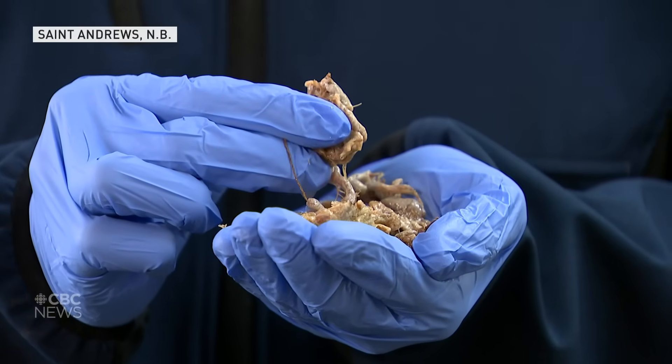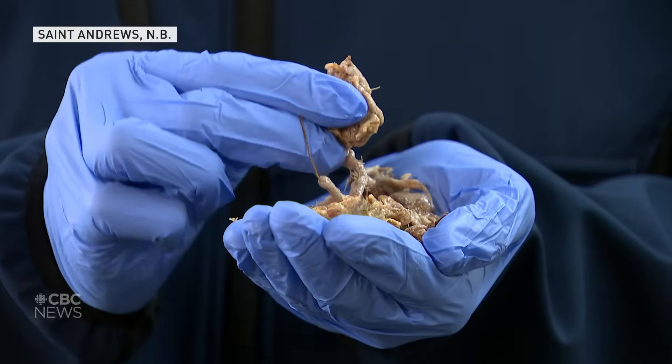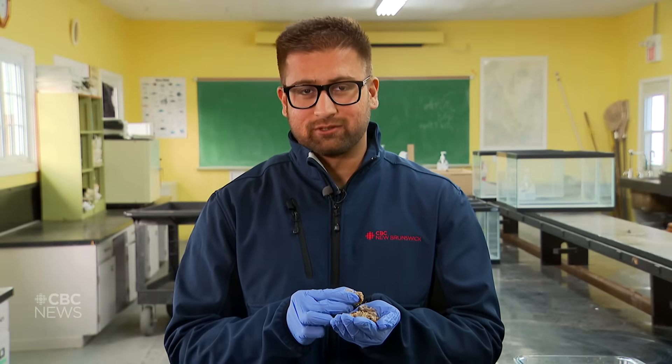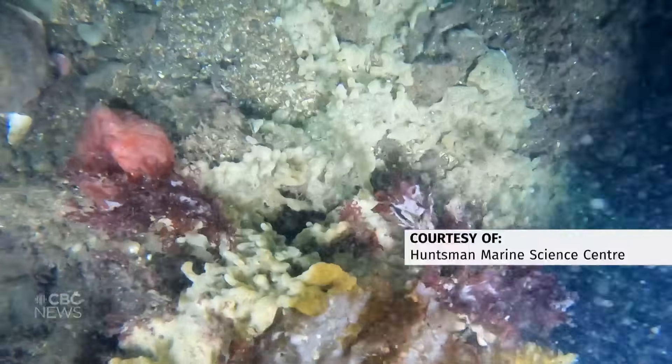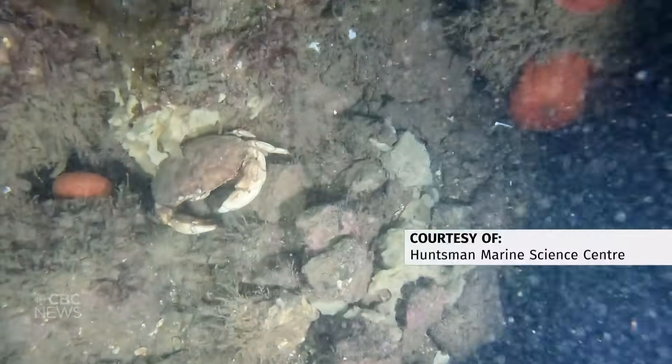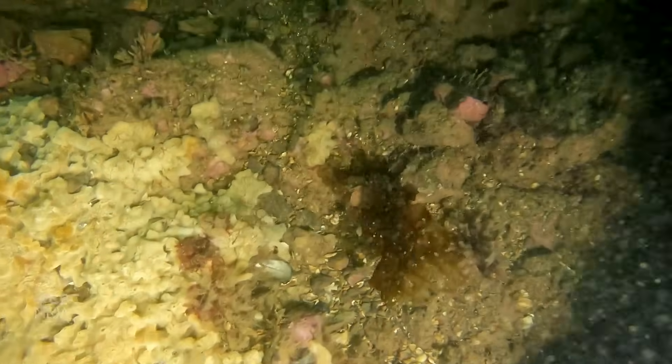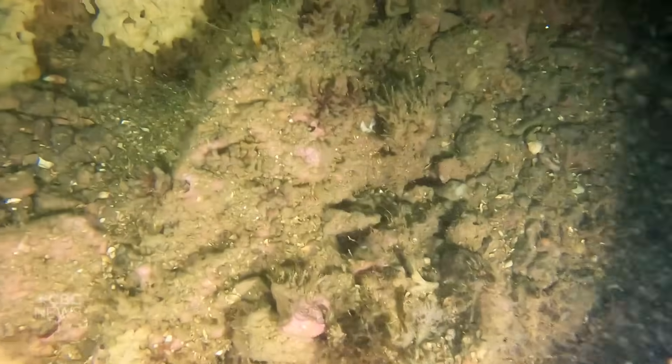This is the sea squirt, also known as sea vomit. It's hard and rubbery and more than just being gross, it's also troublesome. Sea vomit is known to disturb the marine ecosystem by competing with native marine species by blocking their access to the seafloor in the area it develops.